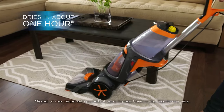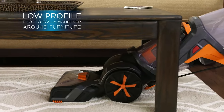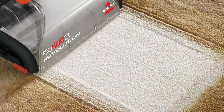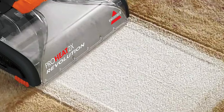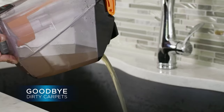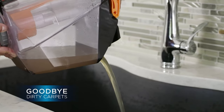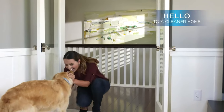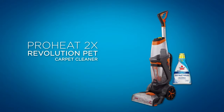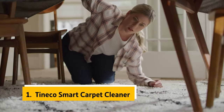The Bissell ProHeat 2X Revolution Pet is more expensive than the competition but offers better quality and maneuverability, making it easier to clean under furniture and in large rooms. The key question is whether it's worth spending more for Bissell's premium pet formula, which removes more stains and odors than the standard formula and is safe to use on pets. This carpet cleaner is intuitive to use, capable of removing tough ground-in dirt and stains, and with a removable washable reservoir it doesn't require hosing down after use.